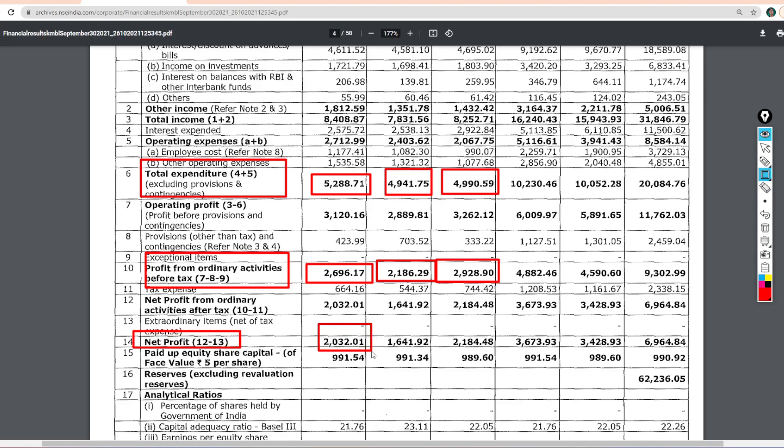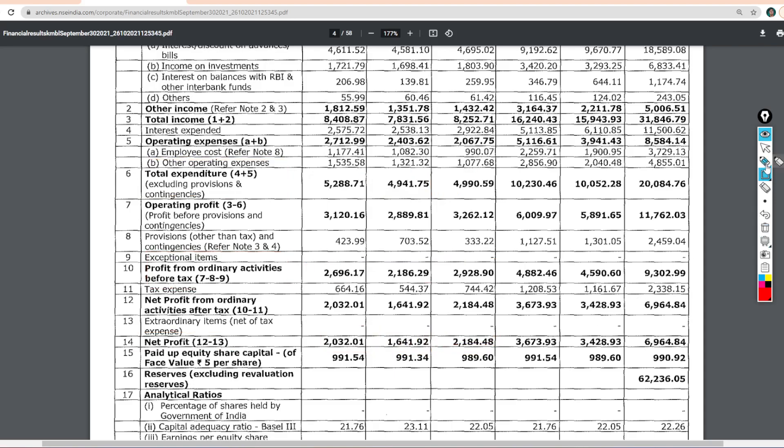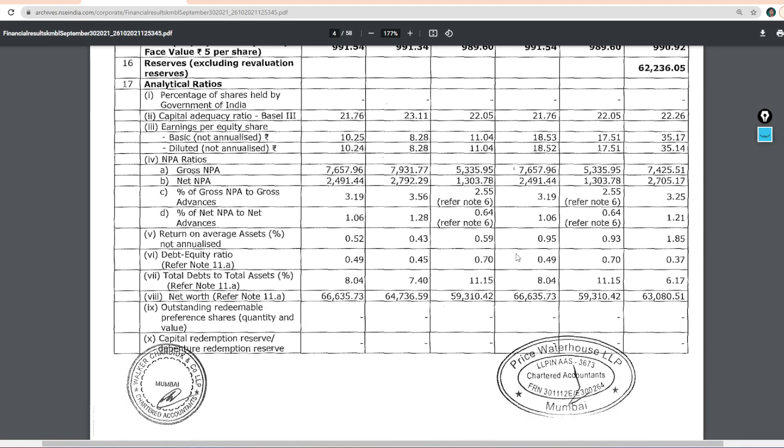If we talk about the profits of the company after the tax pay, the company profits are 2632 crores this quarter. Last quarter it was 2032 crores, and last year it was 2641 crores. So we can see the profits this quarter are much more than last quarter, but if we compare to last year, it was a little bit of a loss.